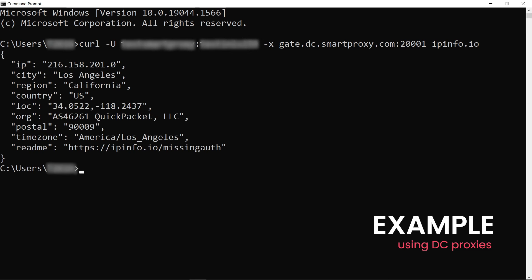Now press enter and witness the magic. If no mistakes were made in the code, you should be able to see what IP sent the request, its location, and various other parameters.